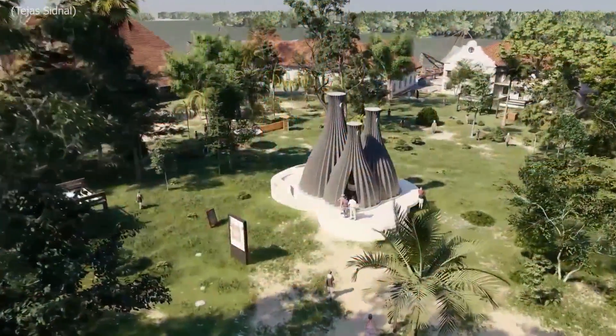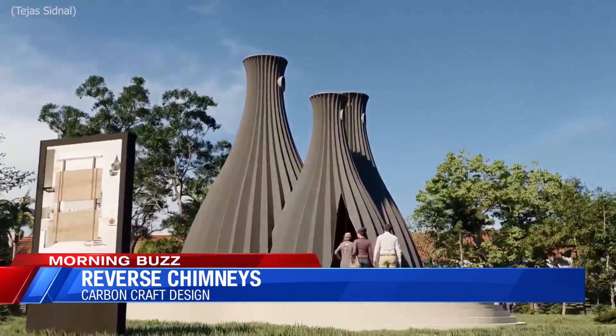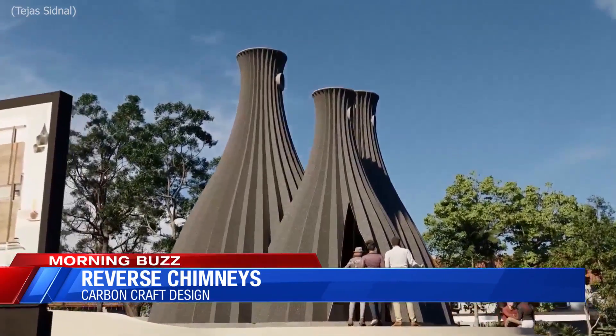We actually talked to the founder — our producers reached out. The company is working on a reverse chimney, which basically does the opposite of a regular chimney: it takes away pollution instead of emitting it. The founder says the reverse chimney is still in the making right now, so there are no dates just yet, but they're saying they can use and recycle anything.